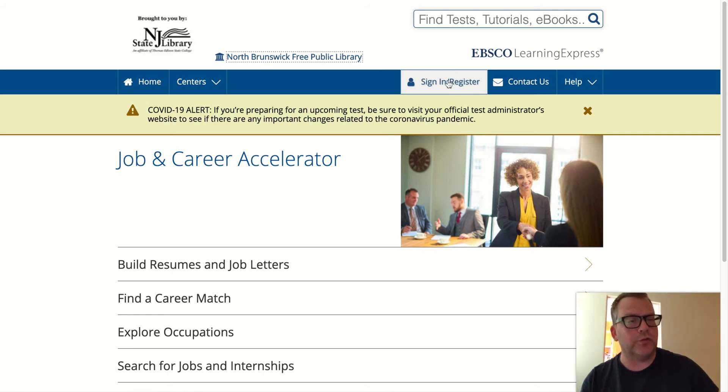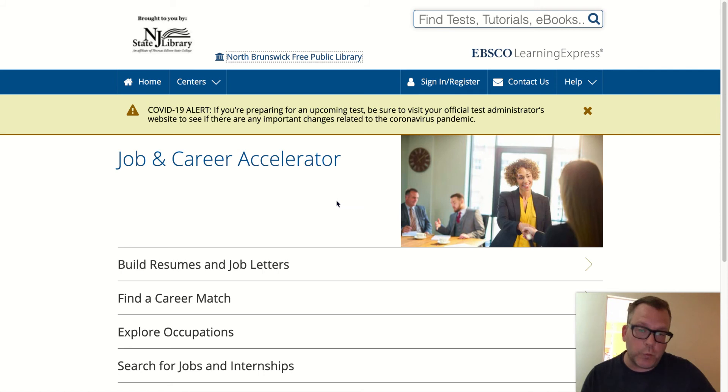You do have to register and sign in, providing a valid email address and creating a password. The great thing about registering on the Job and Career Accelerator is that you're able to save your work. Say you're working hard on creating that amazing resume — you'll be able to save it here, all under your own account. Same with any e-books you may borrow. It's not invasive, and it's a good thing to do.